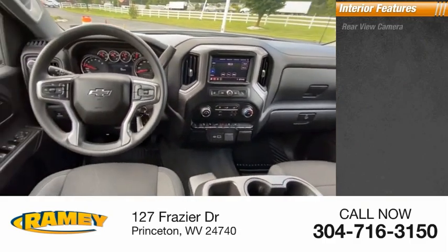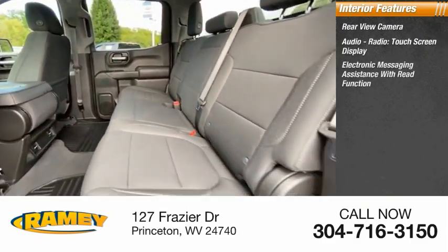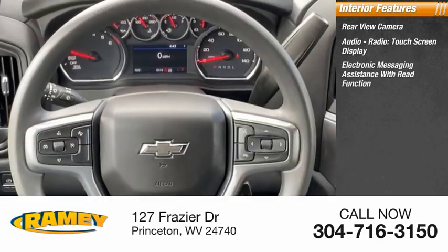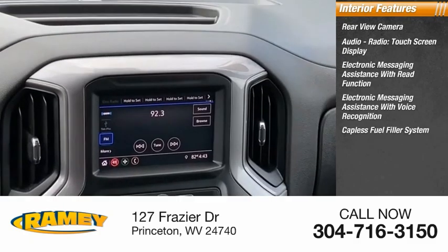Inside you'll find a rear view camera, audio radio, touchscreen display, electronic messaging assistance with read function, electronic messaging assistance with voice recognition, and a capless fuel filler system.